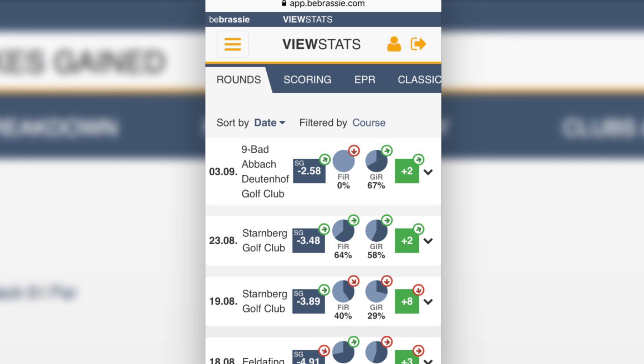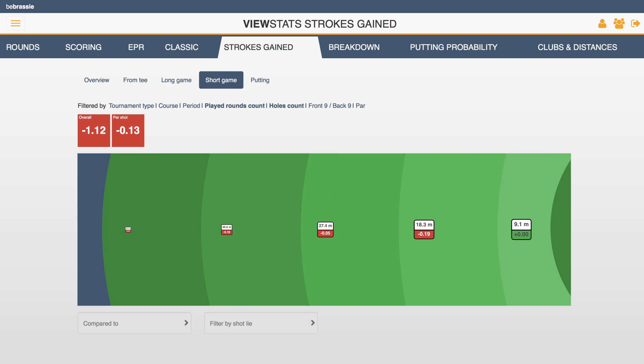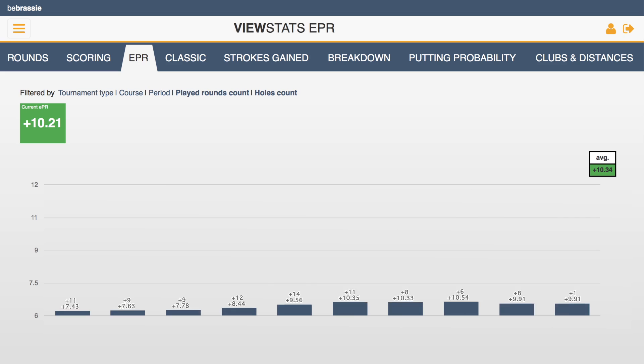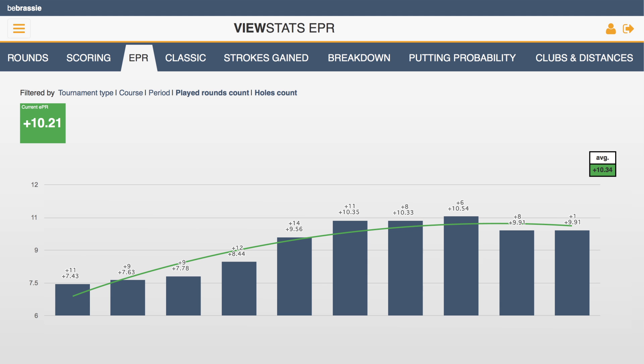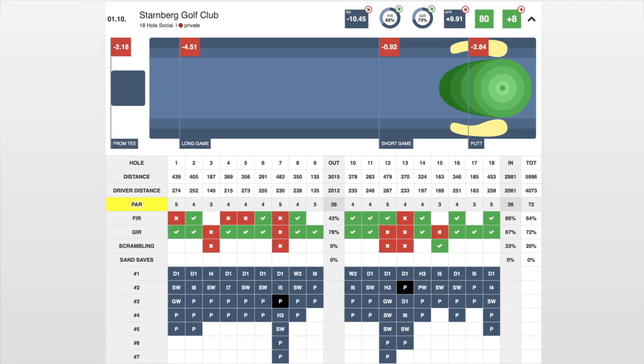Monitor your scoring and performance development. Get real total statistics with a detailed PGA-approved strokes gained analysis. See how far you hit your clubs, plus get your expected playing result calculation. That's how Be Brassy gives you the perfect overview of all key stats and scores.